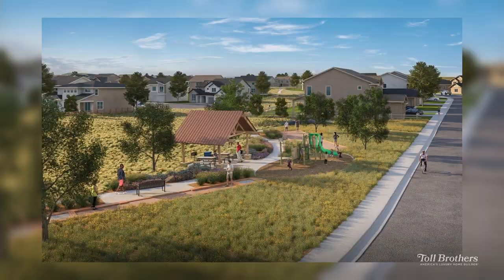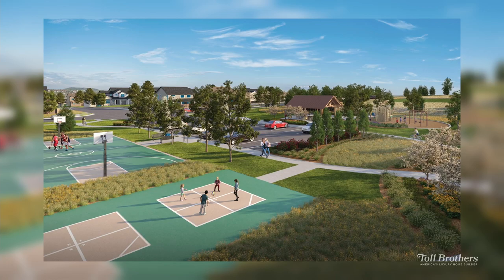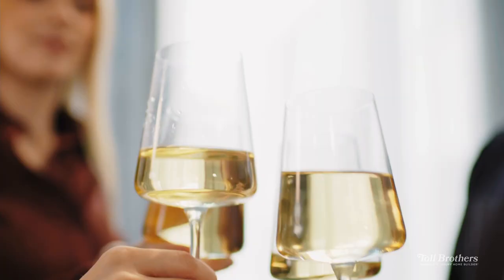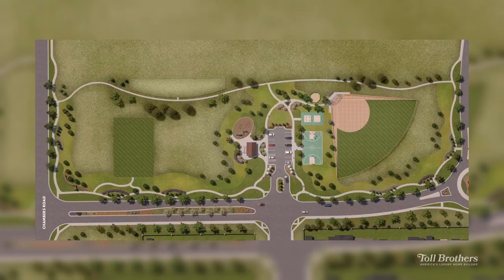Allison Ranch is nestled amongst mature Parker communities and adjacent to the Cherry Creek Trail. While the community will eventually have 300 homes, our first phase of over 100 home sites is ideally positioned within walking distance of our fantastic community amenities, featuring a community center with heated pool, hot tub, and fitness and event room. Homeowners will also enjoy the basketball and four square courts, pocket parks, baseball multi-purpose field, and playground. There really is something for everyone here.